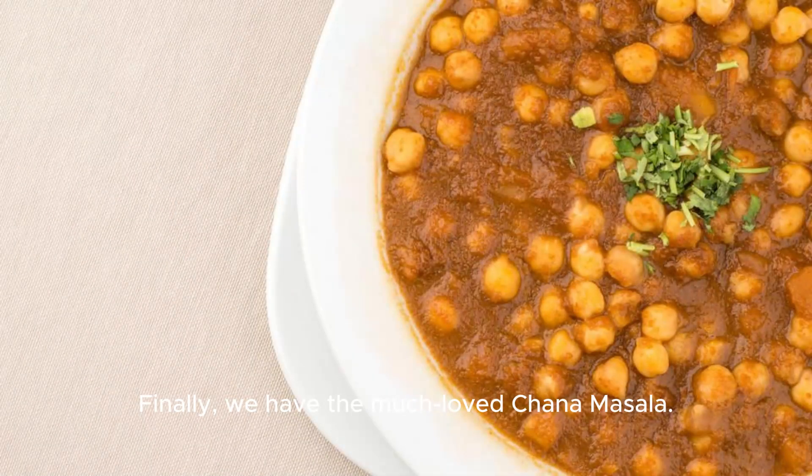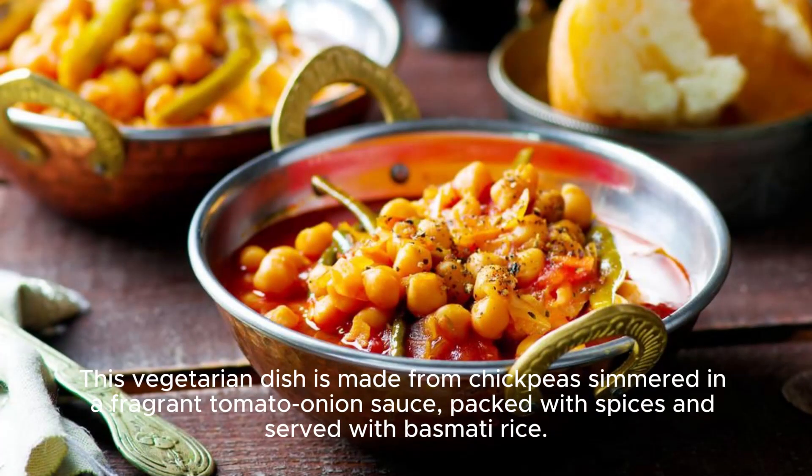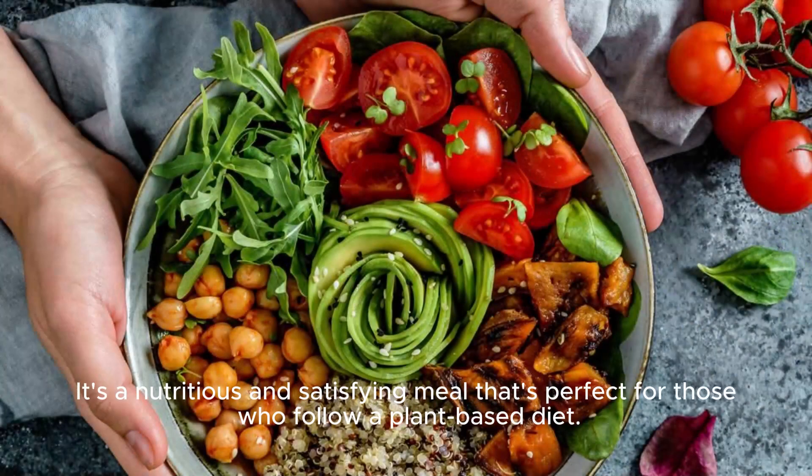Finally, we have the much-loved chana masala. This vegetarian dish is made from chickpeas simmered in a fragrant tomato-onion sauce, packed with spices and served with basmati rice. It's a nutritious and satisfying meal that's perfect for those who follow a plant-based diet.